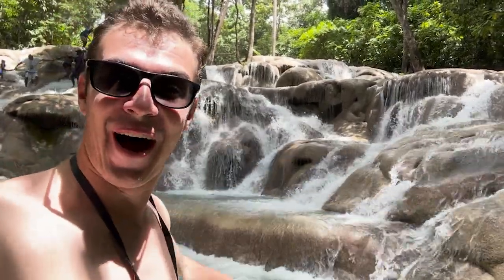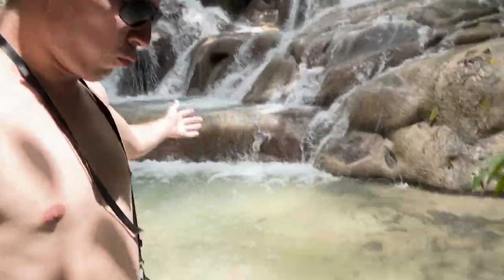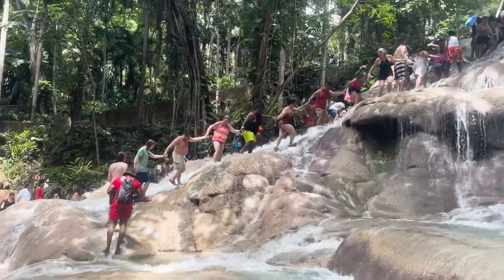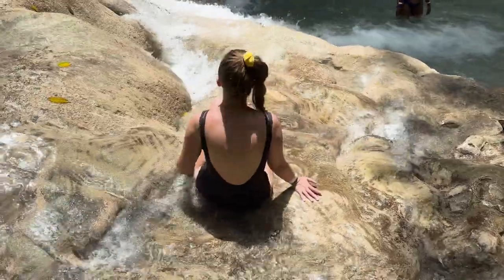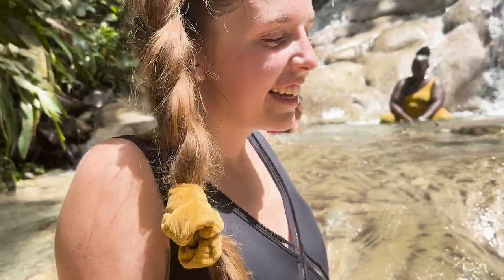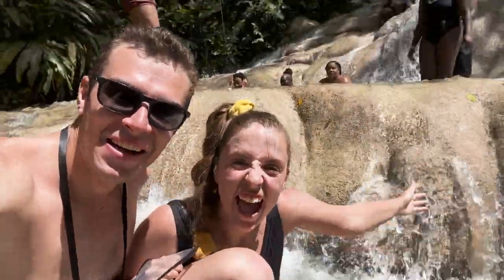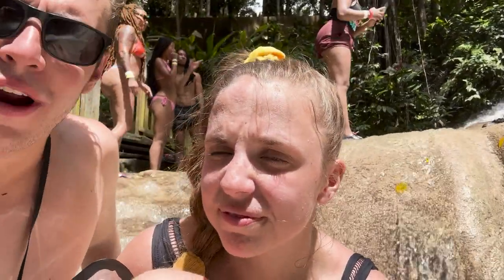Look at these waterfalls! Sure, they're touristy to climb, but you don't need a guide — you can just walk up yourself and have sections all to yourself. It feels so good getting in. Much needed! Dunn's River Falls is super cool. There are a lot of people here but it's really nice and refreshing, and it's different than all the beaches we visited — just a really cool unique thing to do here.